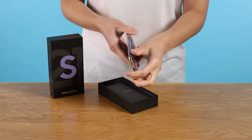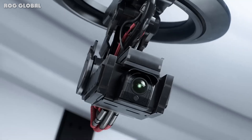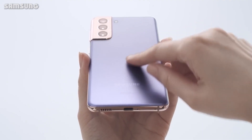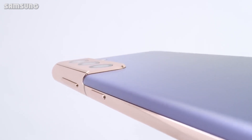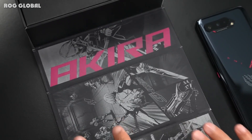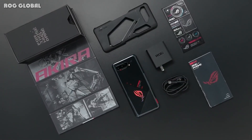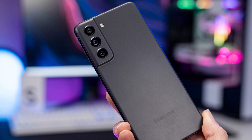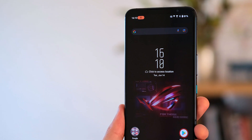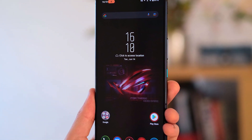The Samsung Galaxy S21 hasn't had much competition yet this year, but with the launch of the ASUS ROG Phone 5, one of its first 2021 rivals has arrived. The ROG Phone 5 is built for gamers, but that means it packs enormous amounts of power, a big battery, and most of the other things you'd expect from a flagship phone. So whether you're a mobile gamer or not, it could be worth considering — but how does it compare to the Samsung Galaxy S21?